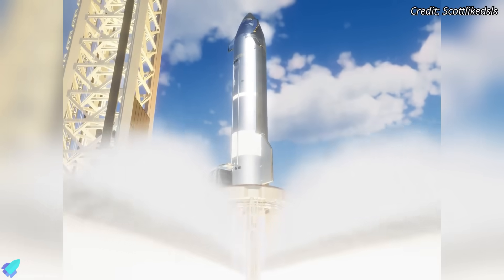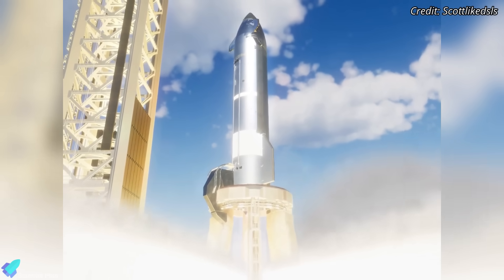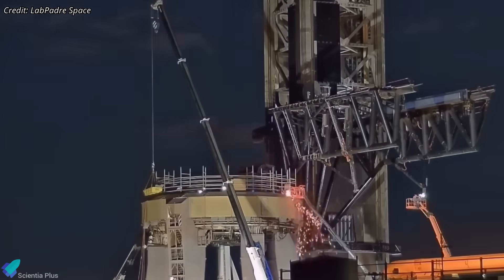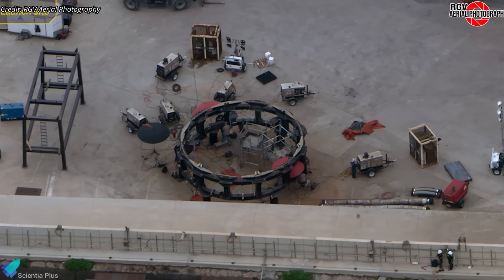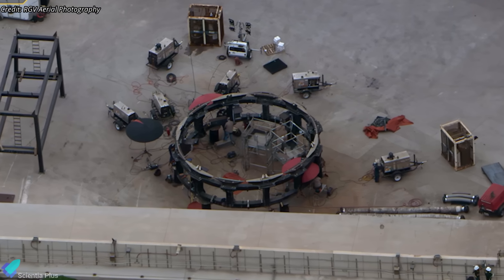This test will be conducted directly on the orbital launch mount, a structure originally built for super-heavy booster firings and orbital launches, not ships. In order to make this work, SpaceX had to engineer a clever workaround. Over the past several weeks, teams have been busy converting a Starship transport stand into a makeshift static fire platform.